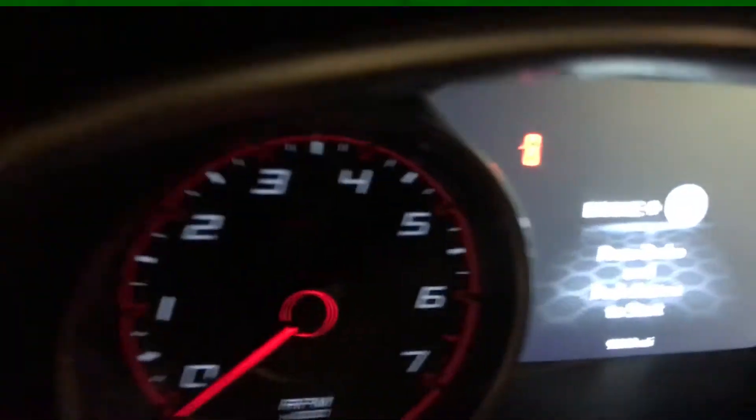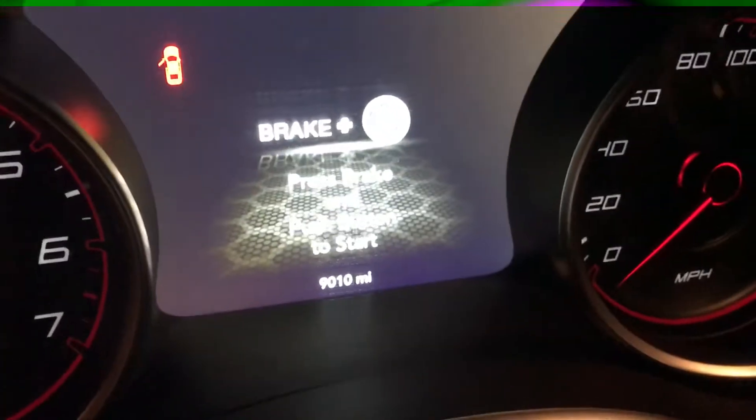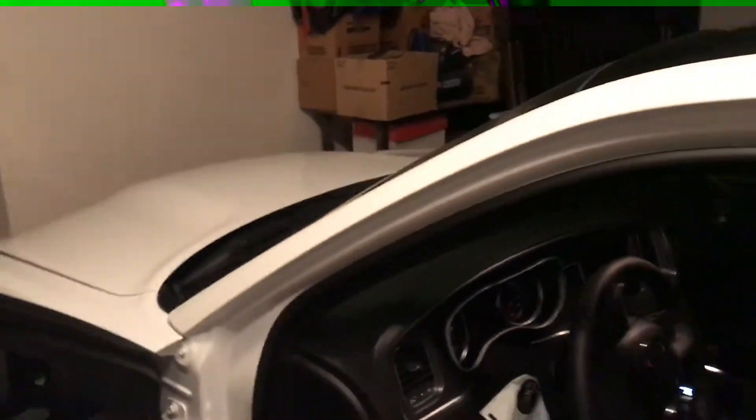I haven't done a video in a while — the last video I did was about me at the racetrack at Buttonwillow. It's kind of dirty but I already got 9,000-10,000 miles on it. Brand new, four months old, already all those miles.